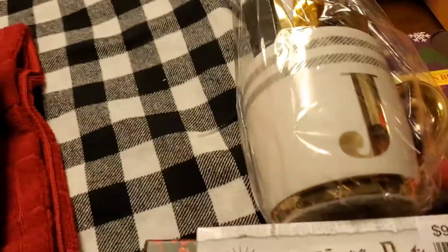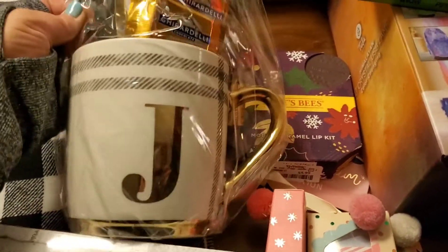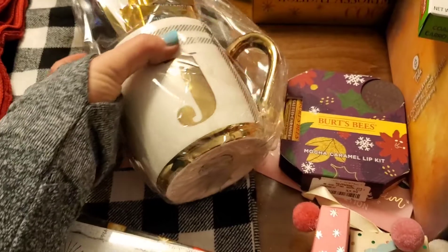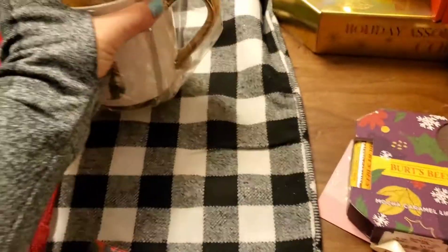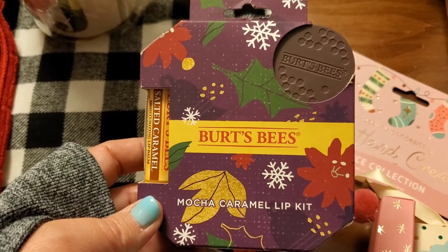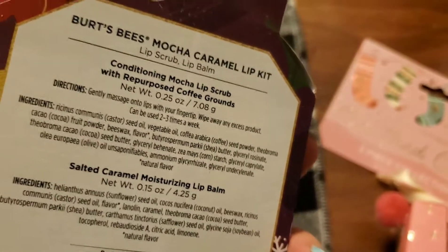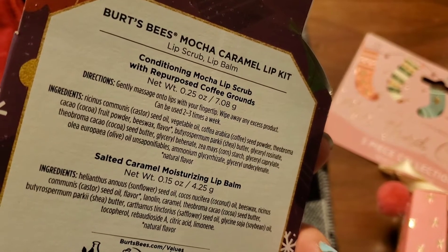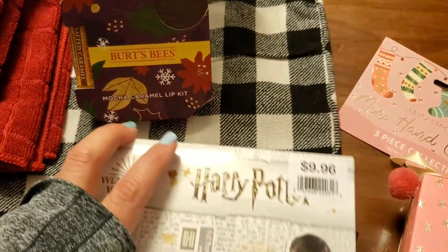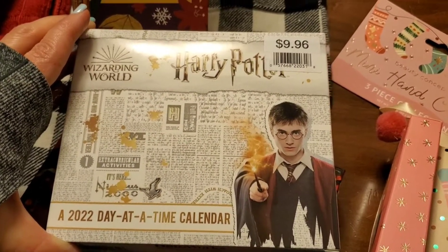So let's talk about some stuff that we got for our Miss Julia. She knows some of the stuff because she picked it. I saw this super cute J mug that has the Ghirardelli hot chocolate and chocolate squares and all of that type of stuff in here — that's just a super cute mug. So I went ahead and grabbed that for her, and that was $9.99. And then since I was over by the Burt's Bees, I grabbed this for her — this is the Mocha Caramel Lip Kit. It's got the Salted Caramel Lip Balm and the conditioning mocha lip scrub with repurposed coffee grounds. And so I've never seen anything like that — a very interesting concept.